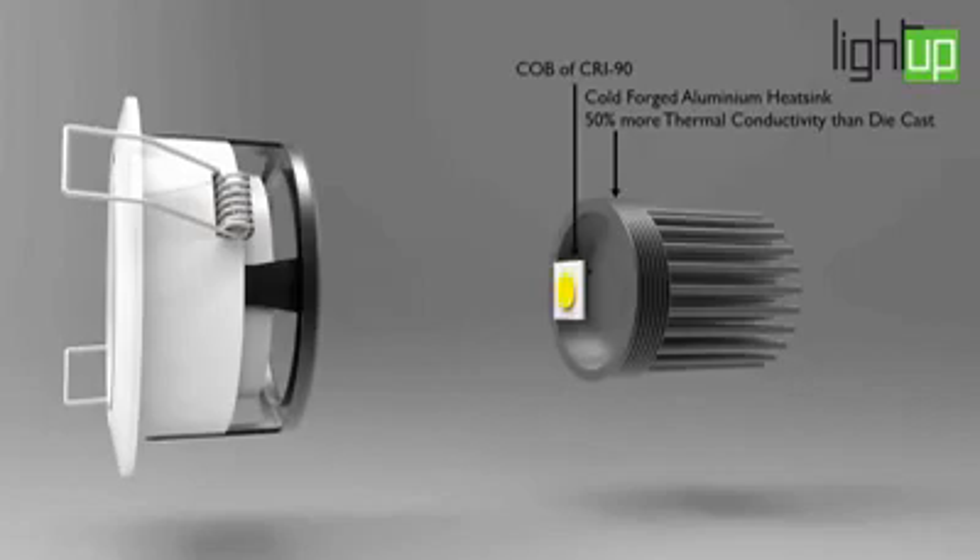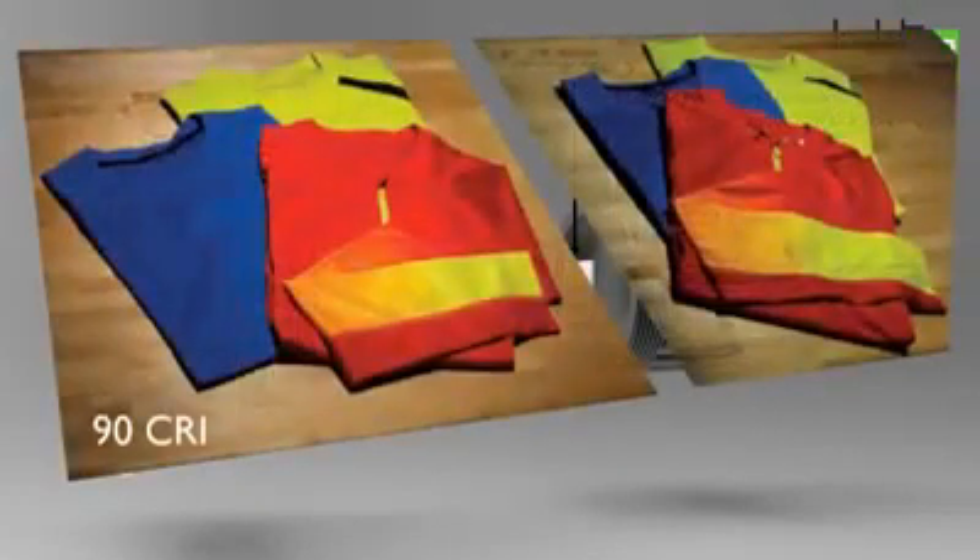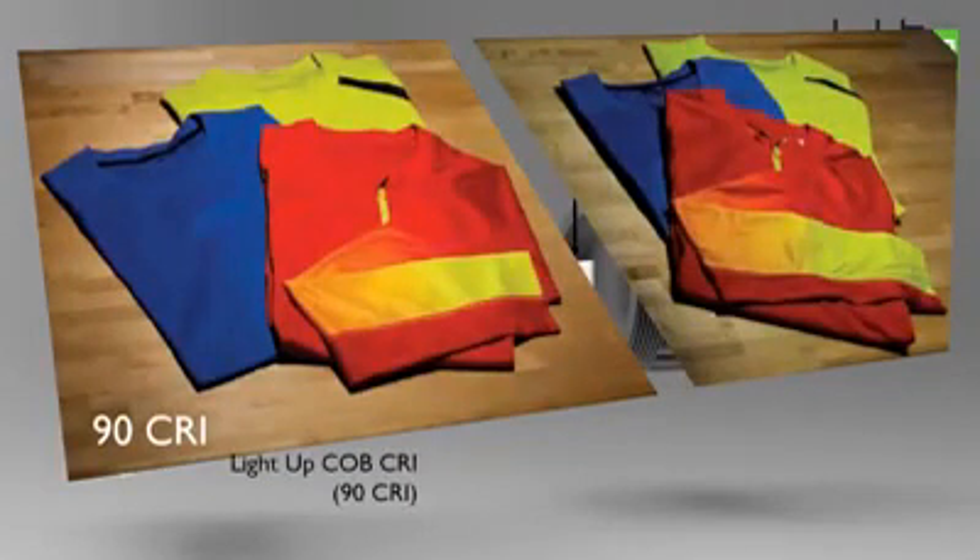We use cold forged aluminium heatsink having 50% more thermal conductivity than diecast. High power COB LEDs with CRI 90. Halogens were always preferred as they had high CRI to get the right color — a 90 CRI downlight can match them now.